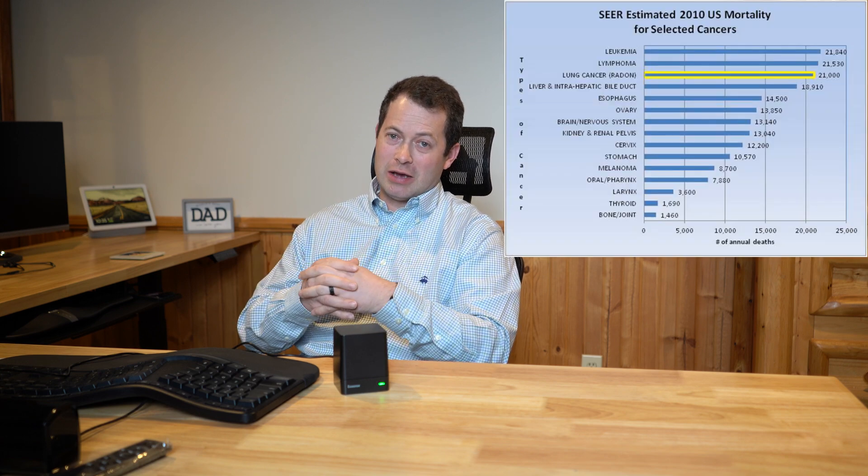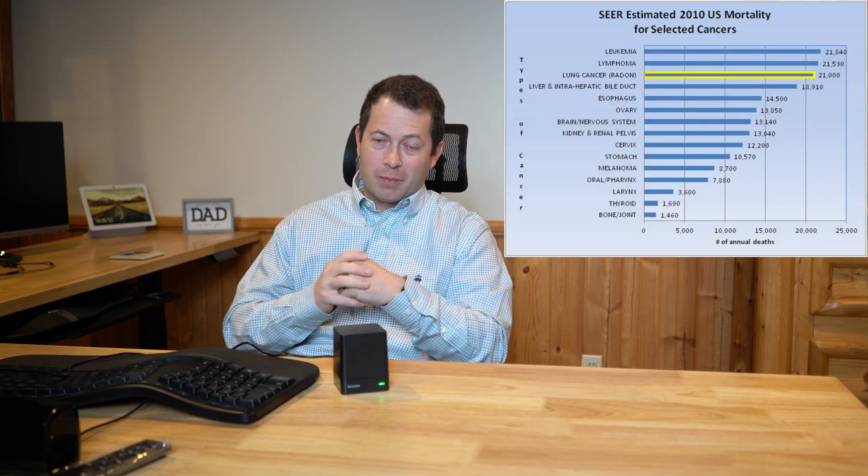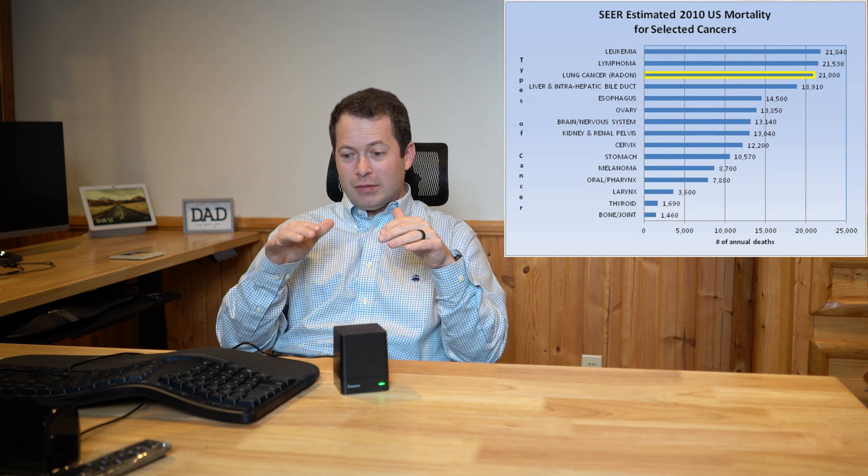Lung cancer is a pretty big killer overall, but most of that is caused by smoking. About 15% or so of those lung cancer deaths are due to radon — so again, that's about 20,000 depending on what year you pick.